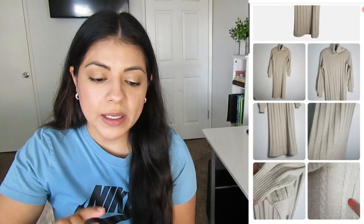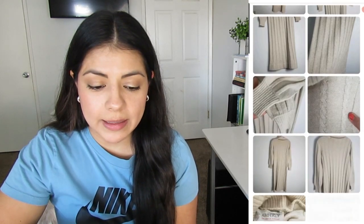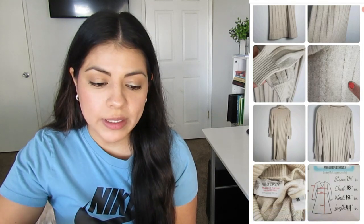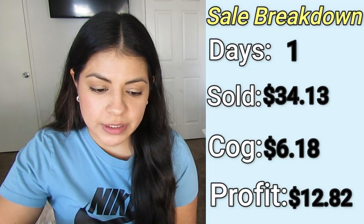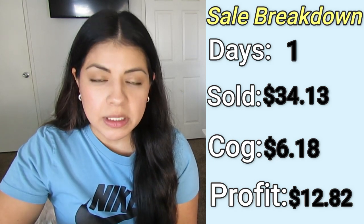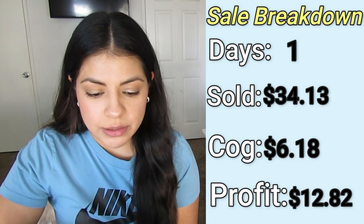Now let's move on to some better news — five sales that sold really fast. The first one sold on eBay. It was this Kimberly cashmere blend cow knit cable knit midi dress. It sold in one day for $34.13. After shipping and fees, I ended up keeping $12.82.